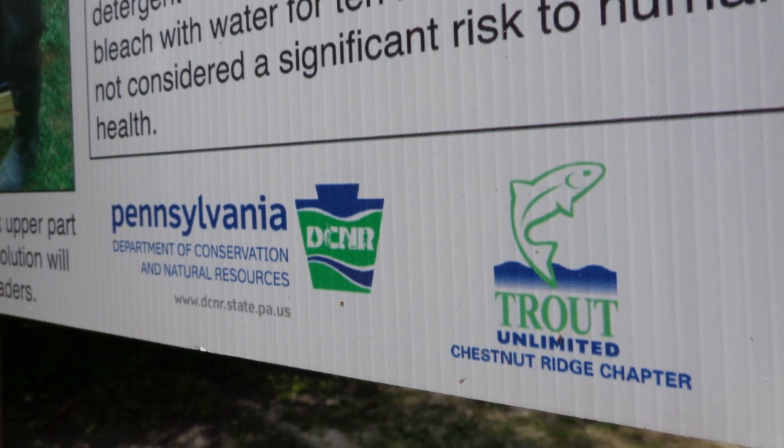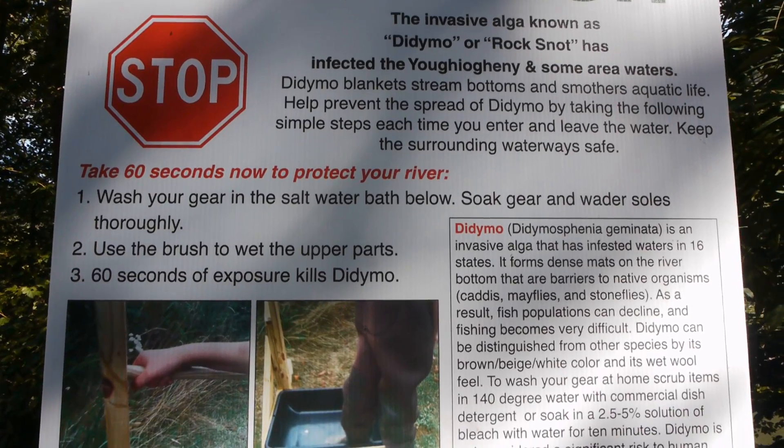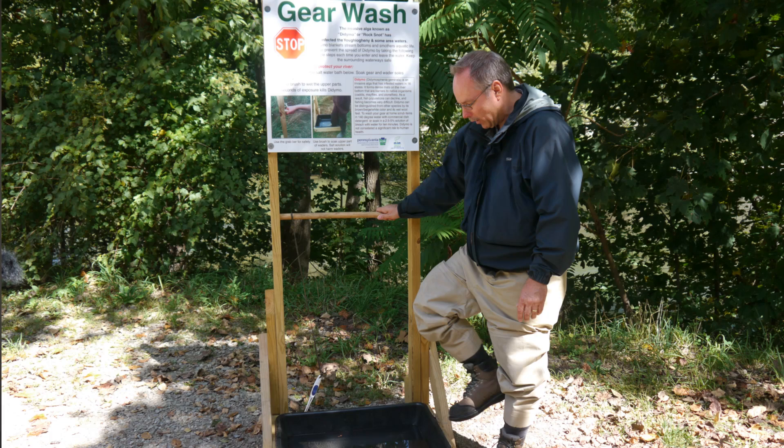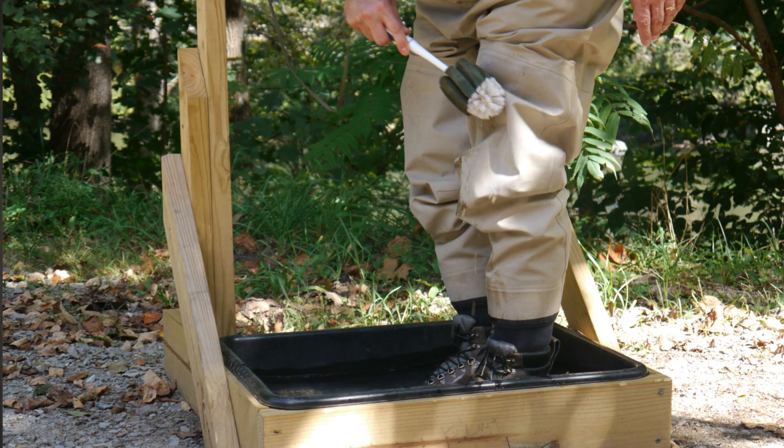We've worked with Trout Unlimited to put out wader wash stations in strategic locations so that people have the ability to wash their gear on site with salt water to kill the Didymo. It is spread by a single cell, so it is difficult to see the Didymo on your shoes. So even if you don't see it, we are asking that you wash your gear.